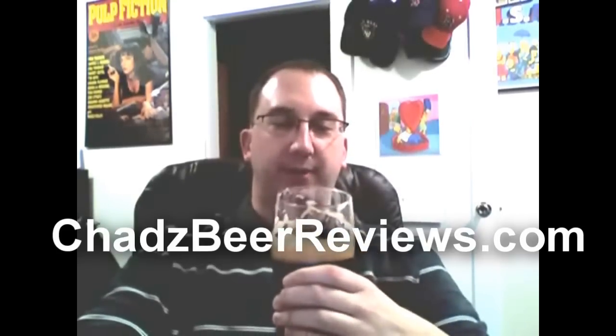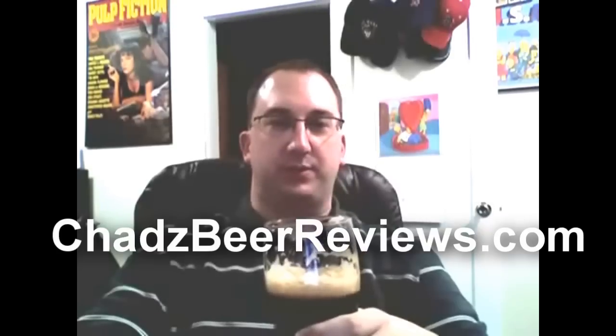Mmm, very creamy. It is a milk stout, so milk stouts tend to have that kind of creamy body to them. Very soft mouthfeel. It definitely is roasty and I can kind of taste that oatmeal and chocolate-like taste. Not quite as strong as an actual oatmeal stout. It does have a fairly roasty taste to it, but also more of a thin body. It's not quite as thick and full-bodied as some real heavy stouts — this drinks more like a lighter beer.